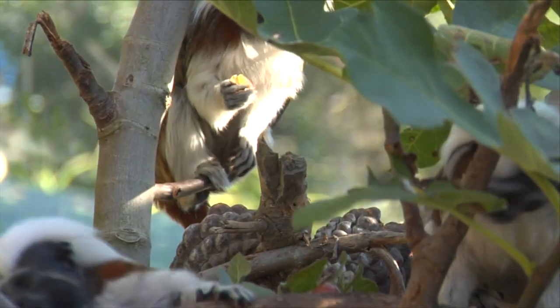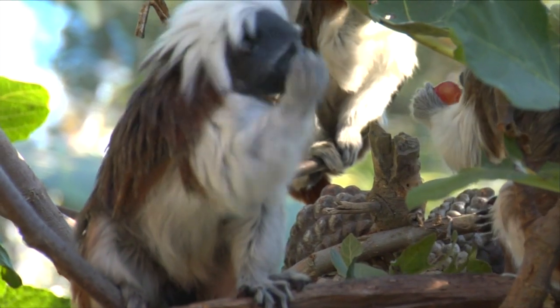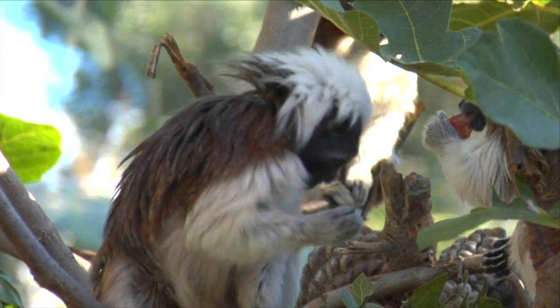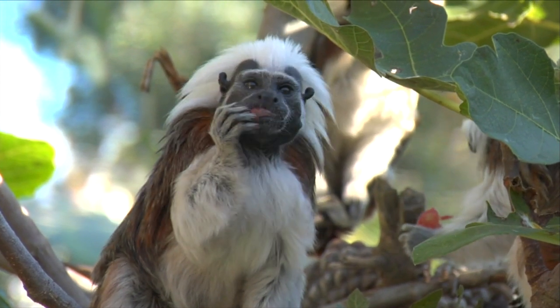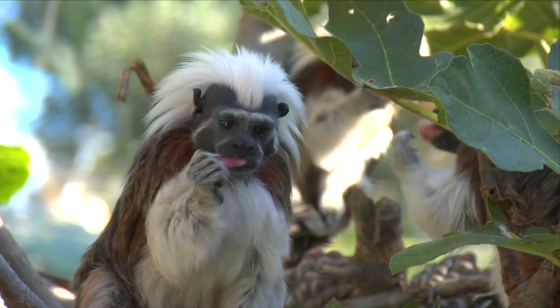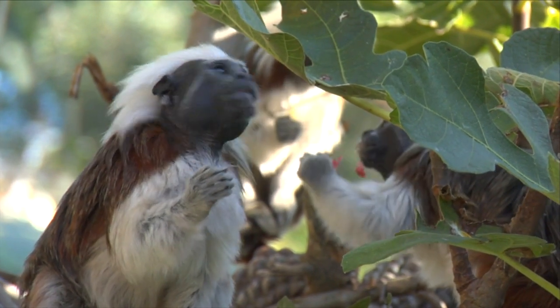Unfortunately, Cottontop Tamarins are one of the most endangered primates in the entire world. They live in trees and trees are their home. When the trees get cut down they don't have anywhere to live, and it's really hard for these guys because Cottontop Tamarins are only found in one place in the entire world — only in Colombia in South America, in a very particular part. So when all of the trees are gone, we lose all of our Cottontop Tamarins.